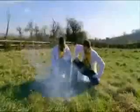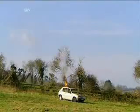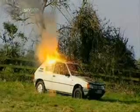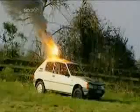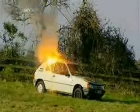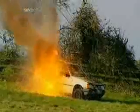Light the touch paper and stand well back. The irreversible thermite reaction begins. Thermite produces a stream of molten iron which melts through the car in seconds. Its two-and-a-half-thousand-degree heat ignites the expanding petrol in a devastating fireball, leaving behind a car that won't be going very far anytime soon. So there you go.